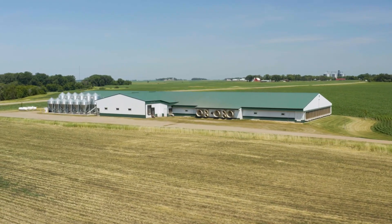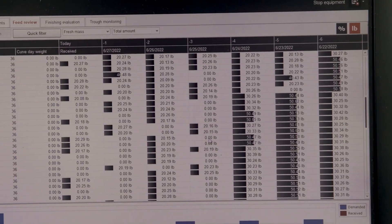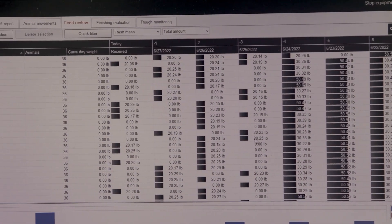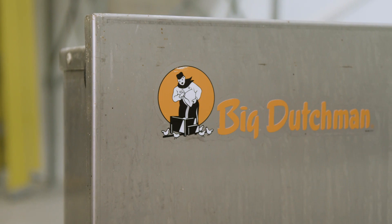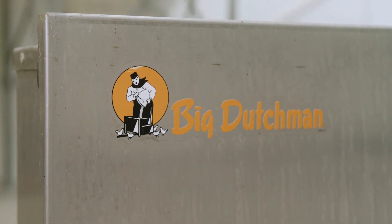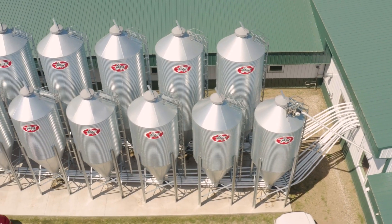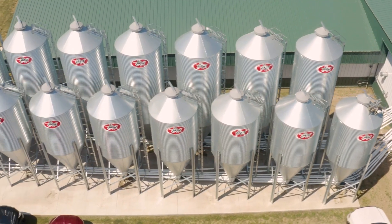We have state-of-the-art facilities with the best technology available to make sure the data we collect is of the highest quality. We have a Big Dutchman feed system here in our barn which allows us to feed our pens individually, so we can feed one feed to one pen and a different feed to the next pen, allowing us to conduct research here in our barn.